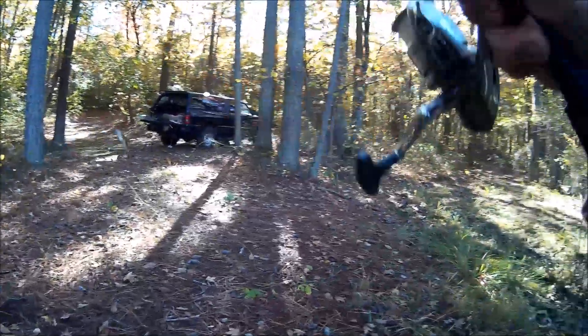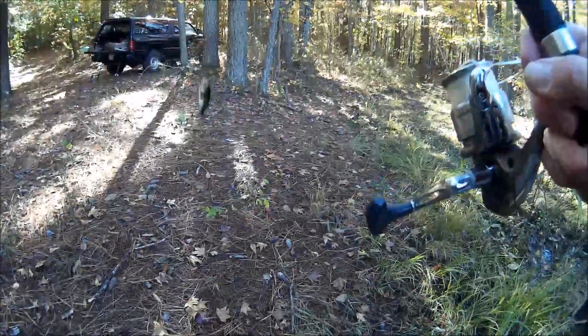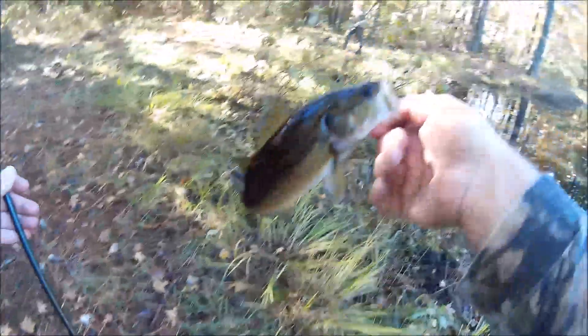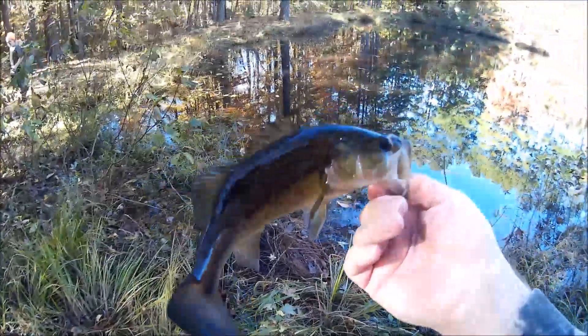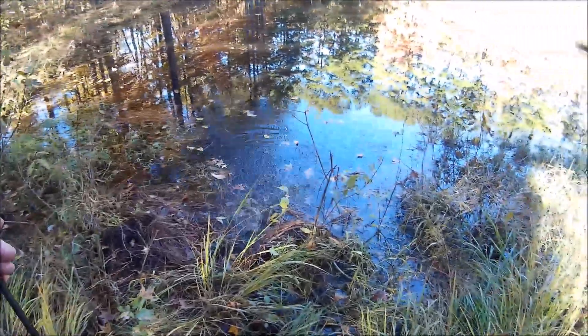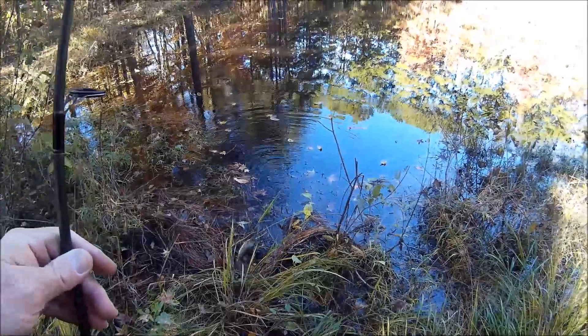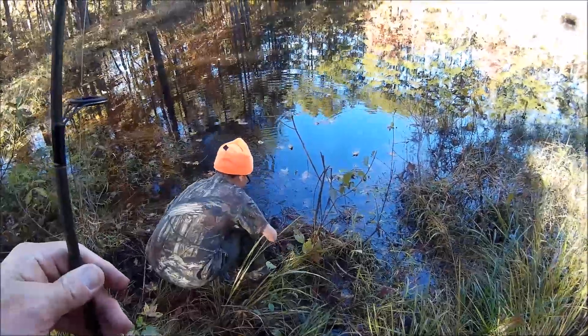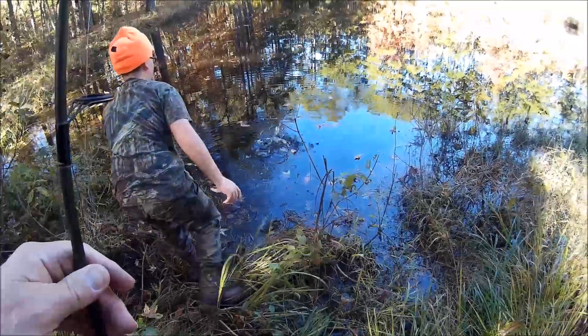Oh, did he get it? You tried to steal my fish. Well, yeah. He's a little bit smaller, maybe nine inches. Oh, wrong way, Goofy. Turn around. You're going to sink in the water. See ya, buddy.